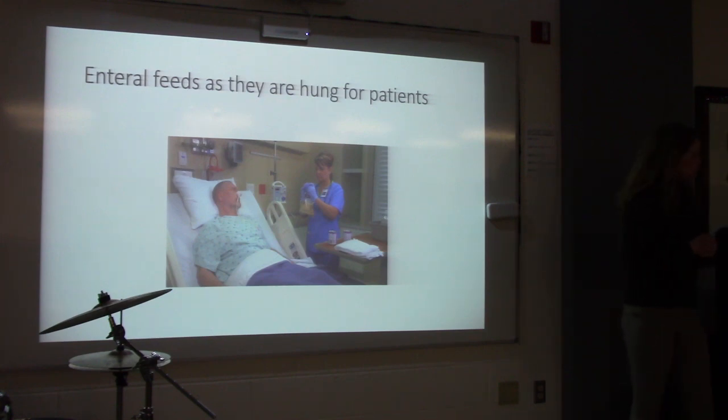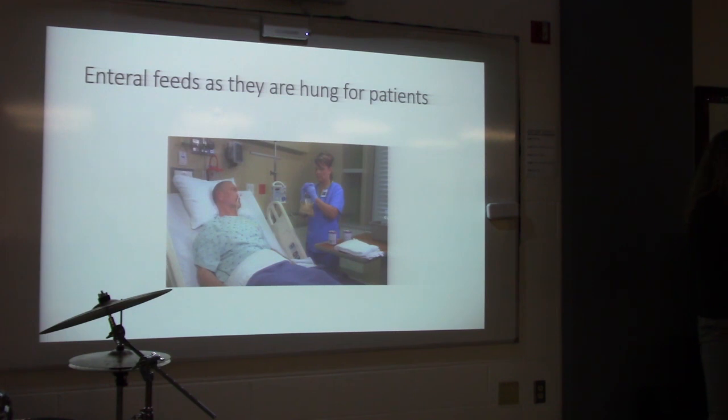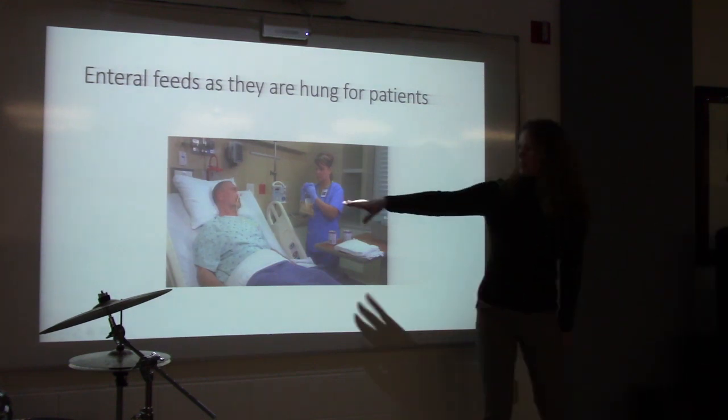It used to be thought you needed elemental formula for the jejunum, but science and studies have shown most patients tolerate a full-formed tube feeding into the jejunum. The tube feeding already has proteins that don't have connective tissue like red meat, and the jejunum has access to all the pancreatic enzymes right there. Tolerance and patient condition determine the approach.